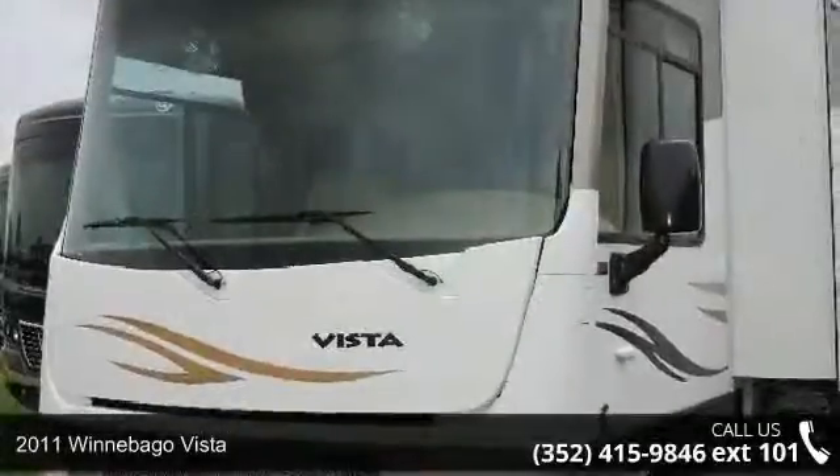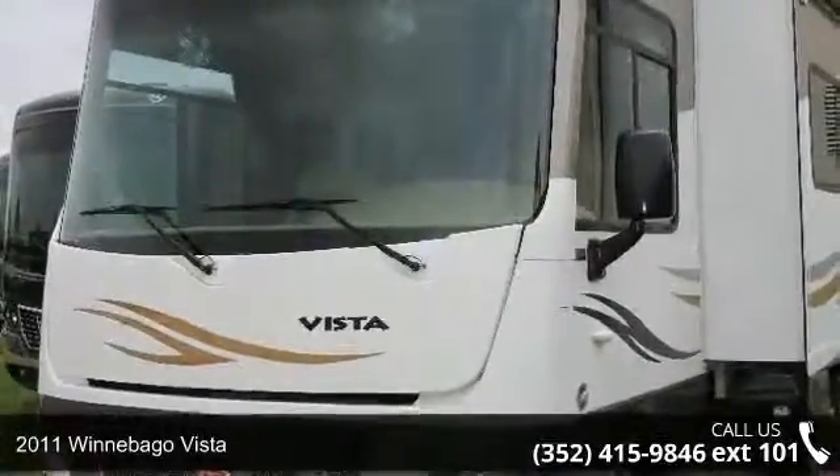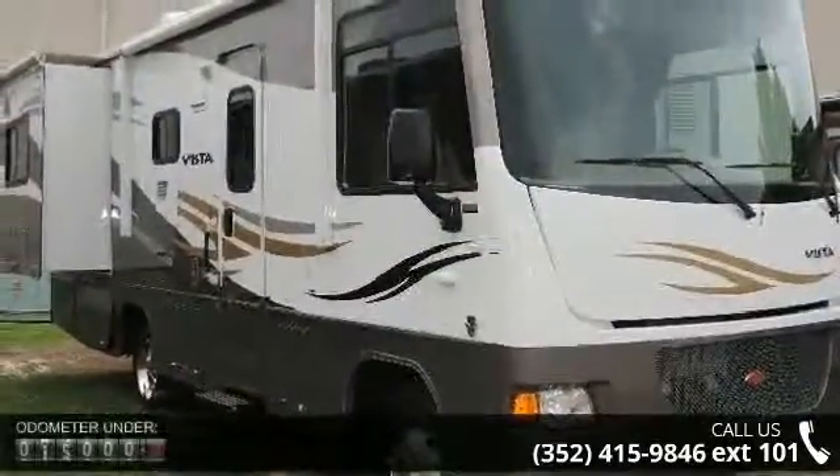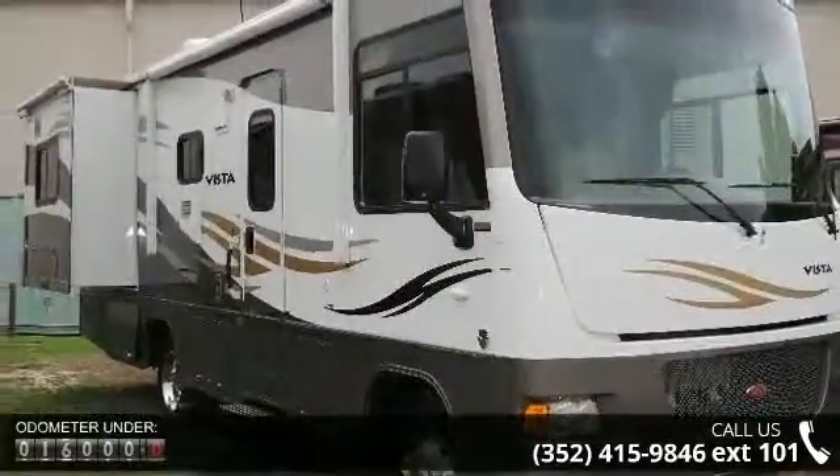Begin an adventure with this 2011 Winnebago Vista. Here we have the standard for styling, quality, and driver comfort in Class A gas RVs.